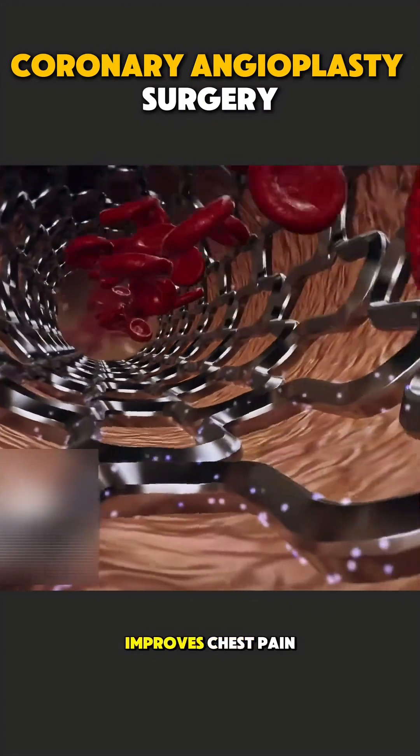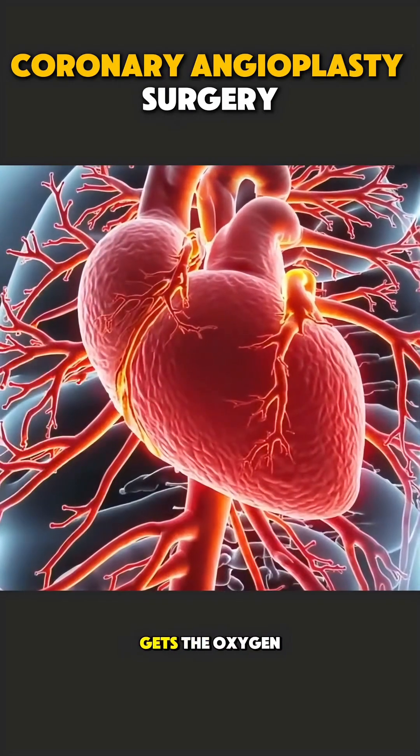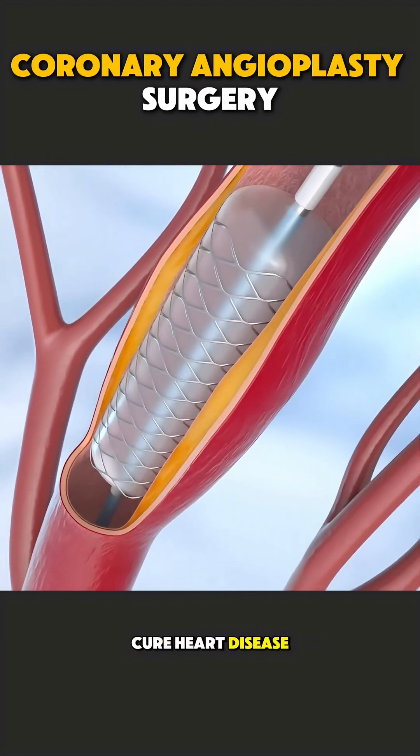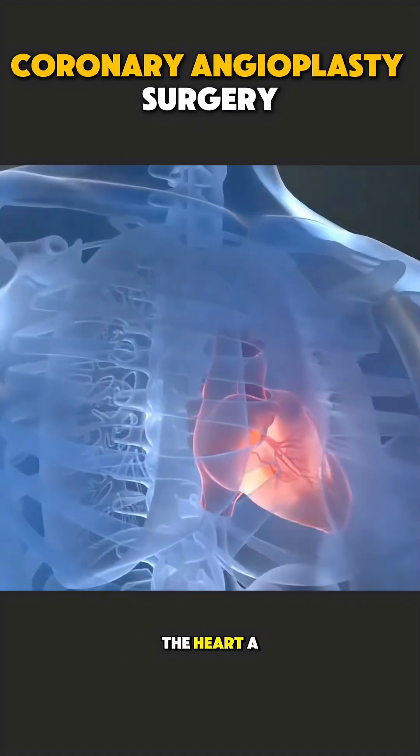Once blood flow improves, chest pain reduces and the heart gets the oxygen it needs. Coronary angioplasty doesn't cure heart disease, but it saves lives and gives the heart a second chance.